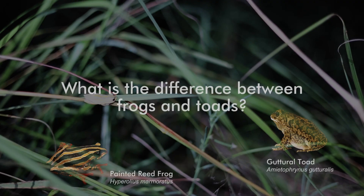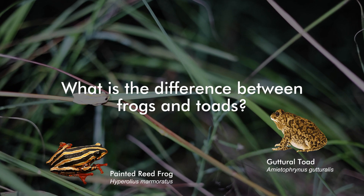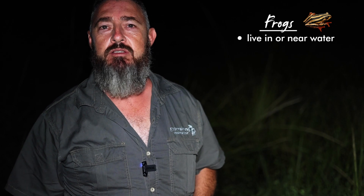Frogs love the water — very aquatic, spending almost all of their time in the water. Versus toads, which are more terrestrial, living on the land and spending most of their time there, though they can go into the water. Toads also lay their eggs in the water, but they lay strings of eggs versus the little clumps laid by frogs. Frogs also have smooth, quite moist skin compared to toads, which have a rougher skin.